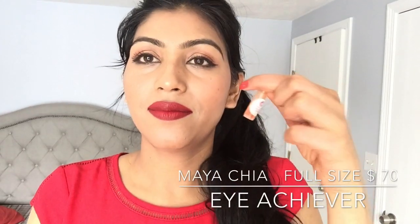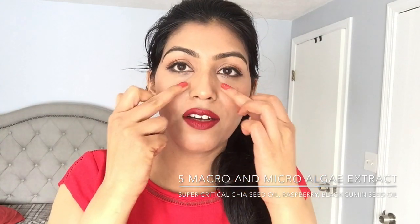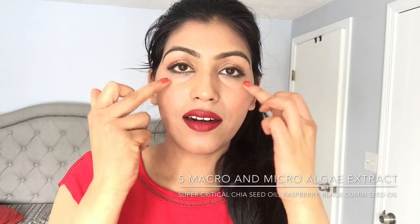The first one I am going to try is Maya Chia — the Eye Achiever. There is a little scent, which is not bad, it's good. It is highly concentrated and potent, and it addresses the contour area and the under eye area. It targets wrinkles, fine lines, and brightness.